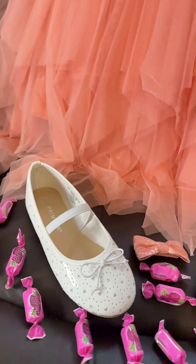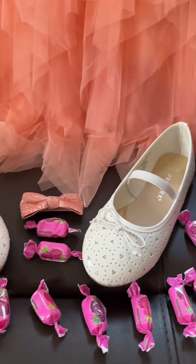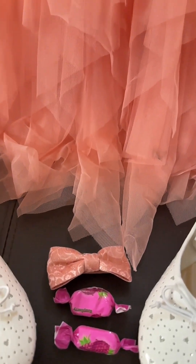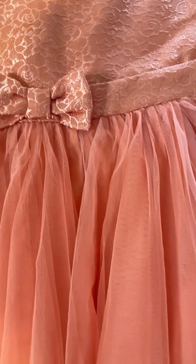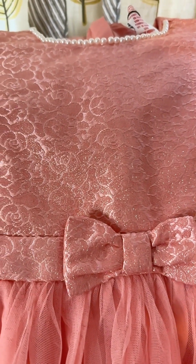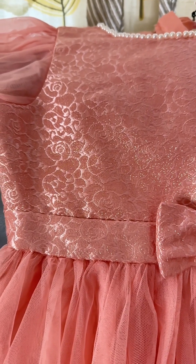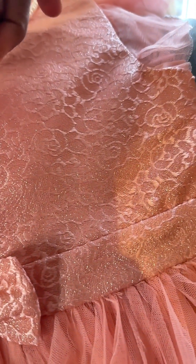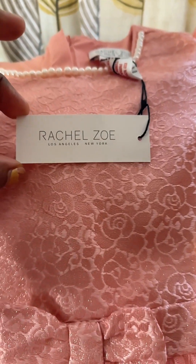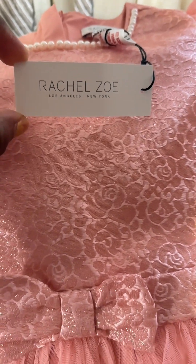Now we're getting dressed. The gorgeous dress is from TK Maxx, and the shoes are from Primark — she wanted flat shoes. The dress comes with a little bow; when I saw it hanging on the rail I just knew I loved it. It's a beautiful peachy color and I love the details — absolutely stunning. It's actually by a designer too. I saw the designer is Rachel Zoe from New York. Looking at the price tag, I knew it was a designer dress.